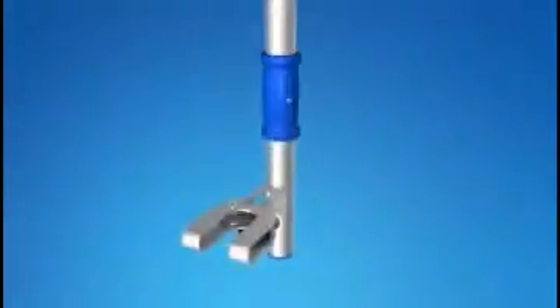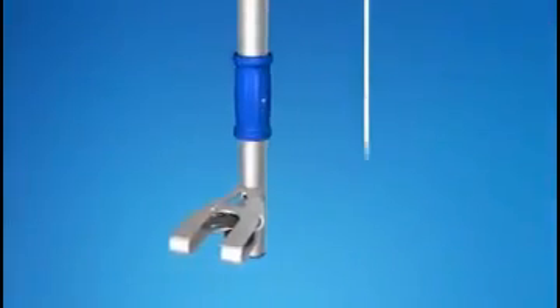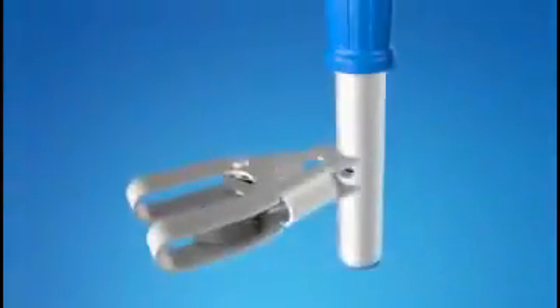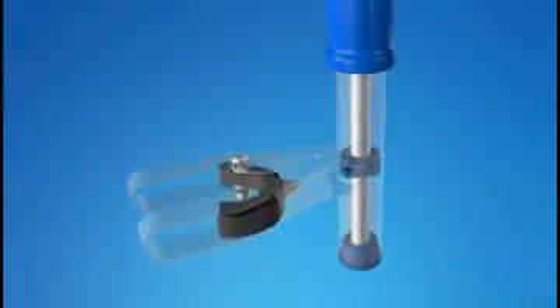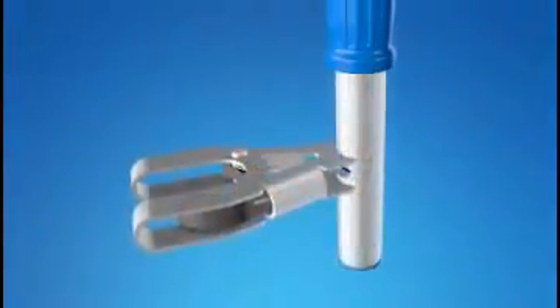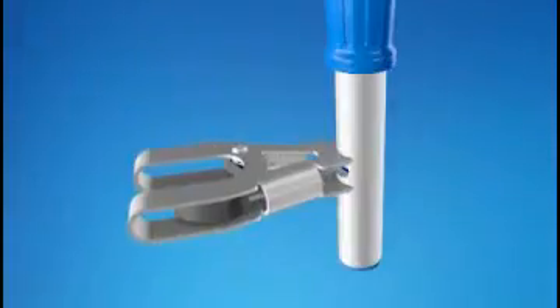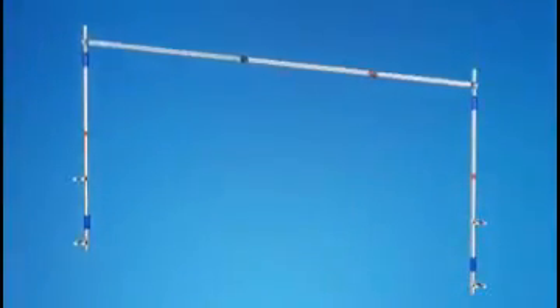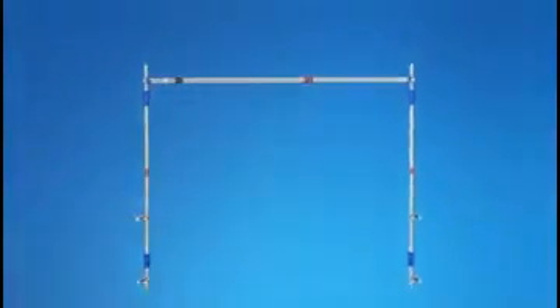The advance guardrail post has two handles. A simple turn of one of these handles opens the rapid clamp device, allowing fast and secure repositioning of the posts from two positions — above and below the working platform. The advance guardrail is telescopic and thus adjusts automatically during repositioning.